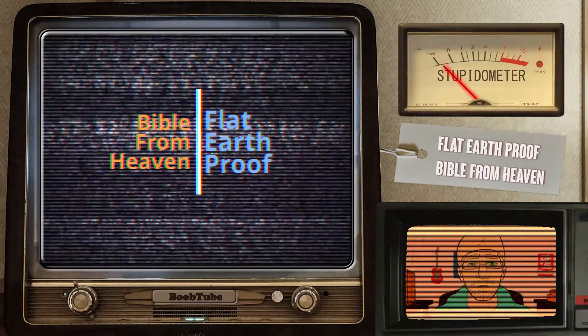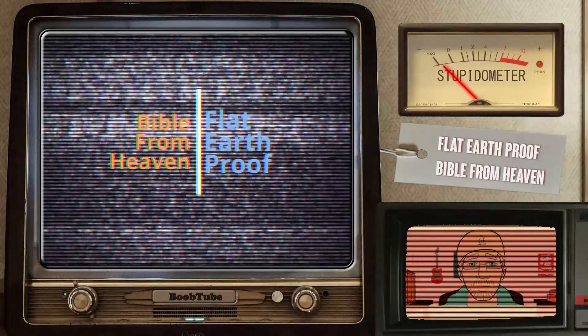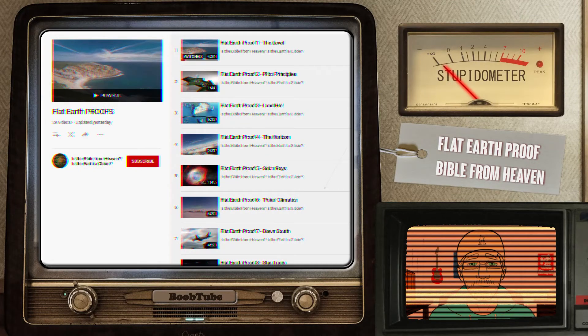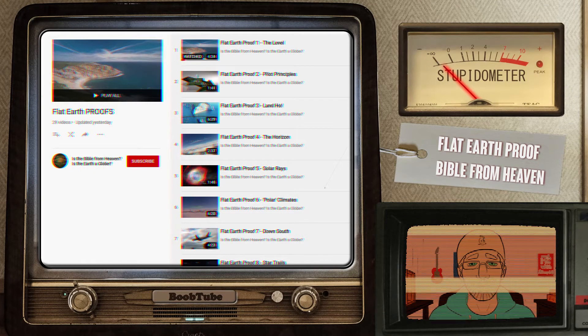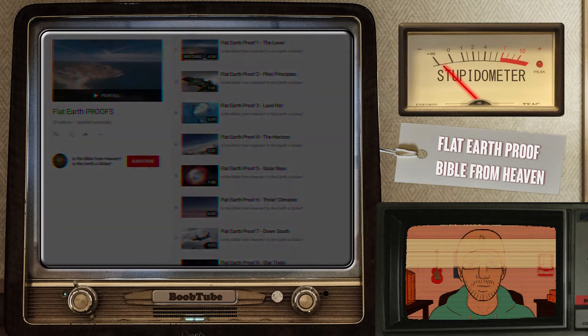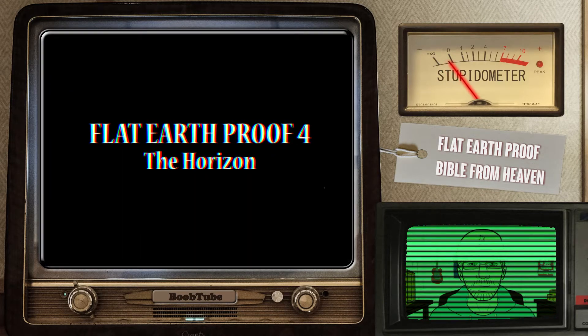Welcome viewer. This is the second video in the series where I debunk a bunch of Flat Earth Proof from the channel 'Is Bible from Heaven? Is the Earth a Globe?' So let's jump into it. Flat Earth Proof 4.